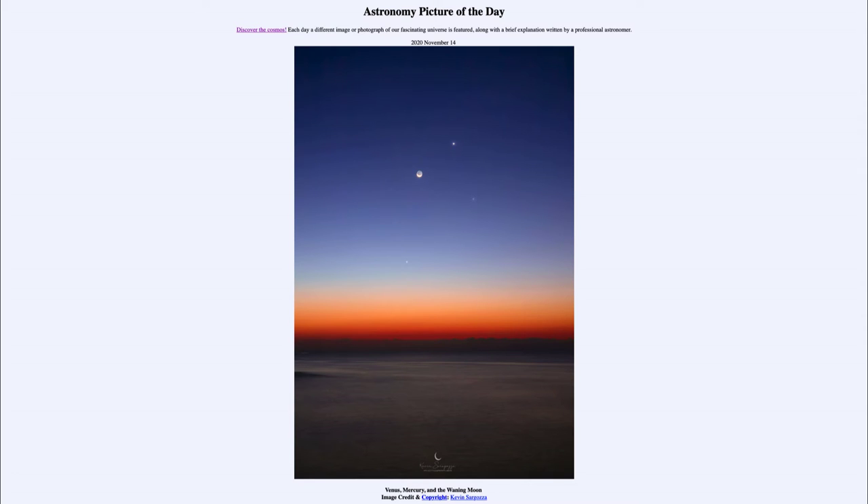Greetings and welcome to Introduction to Astronomy. One of the things I like to do in each of my introductory astronomy classes is to begin with the Astronomy Picture of the Day from the NASA website — that is apod.nasa.gov/apod. Today's picture for November the 14th, 2020 is titled 'Venus, Mercury, and the Waning Moon.'